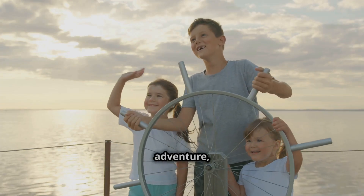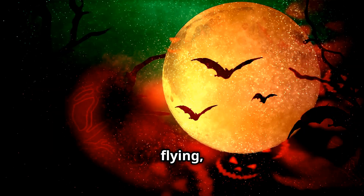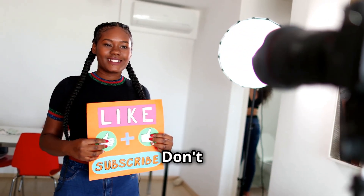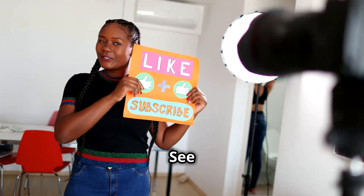Thanks for joining us on this adventure, kids! Remember, the next time you see something flying, it's not just birds that rule the skies! Don't forget to like and subscribe for more fun and educational videos! See you next time!